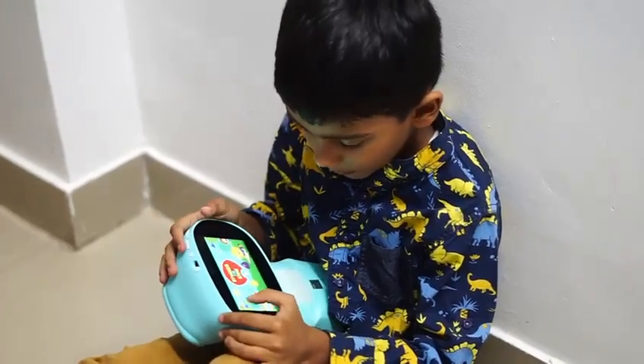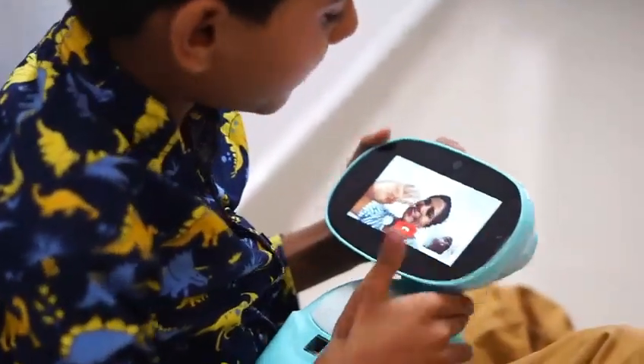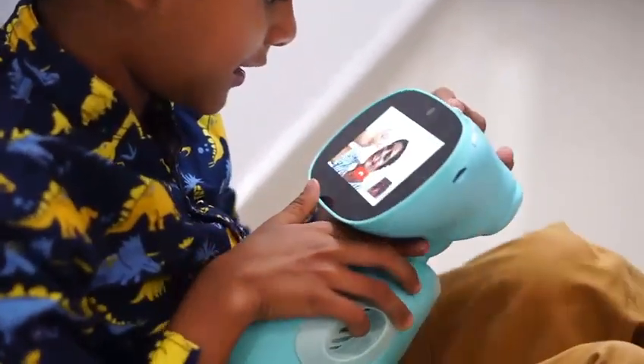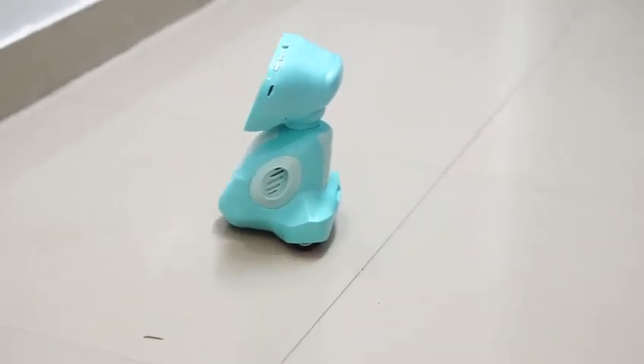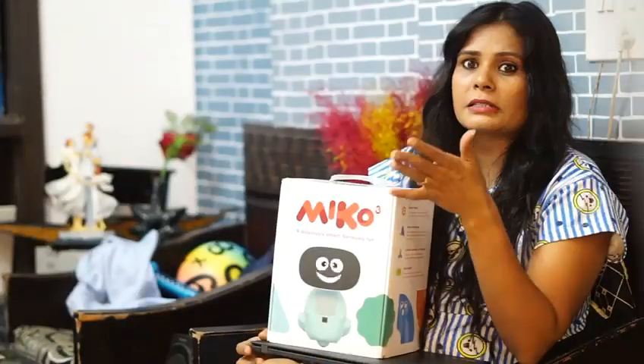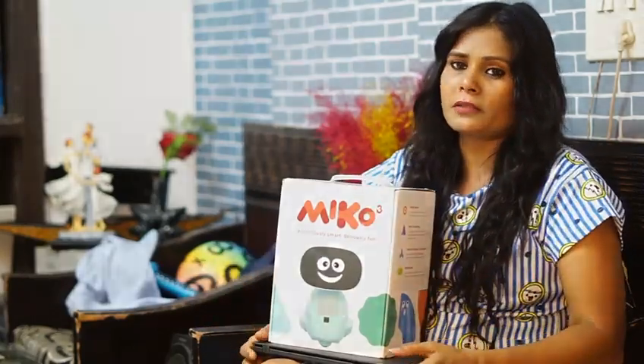With the Miko subscription, you get access to more than 50,000 hours of content and experiences from premium kids' apps like Geekokids, Palabra, Intruder, Fastly Kids, and more — with 1,000 experience types including games, puzzles, TV shows, coding lessons, yoga, and a range of STEM topics.